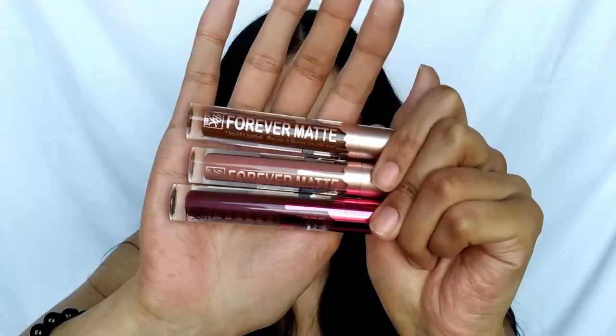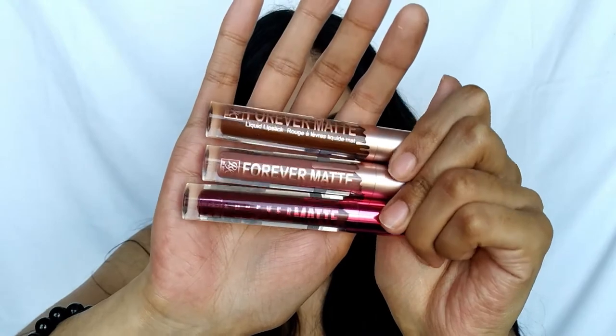The next products are the lippies to complete the look. I got a few so I won't try them all, but I will swatch them. The first ones that caught my attention are the Forever Matte Liquid Lipsticks by Ruby Kisses — they have a new look and enhanced formula. The shades I got were 'Stranger,' 'Oh Boy,' and 'Trust Me.' The packaging is gorgeous — I'm guessing the pink-top ones are older and the purple-top one is the new formula.